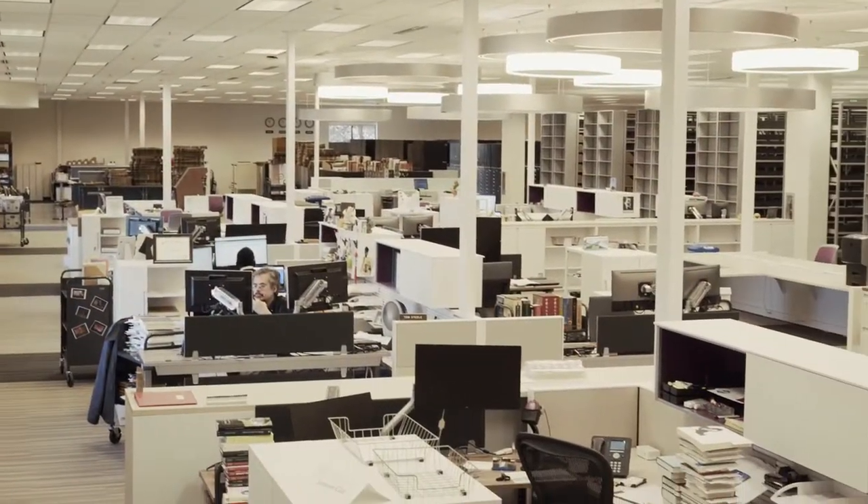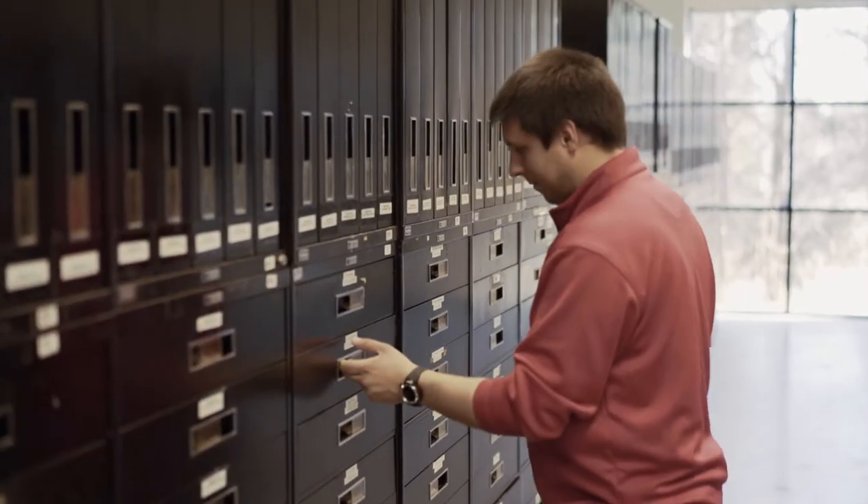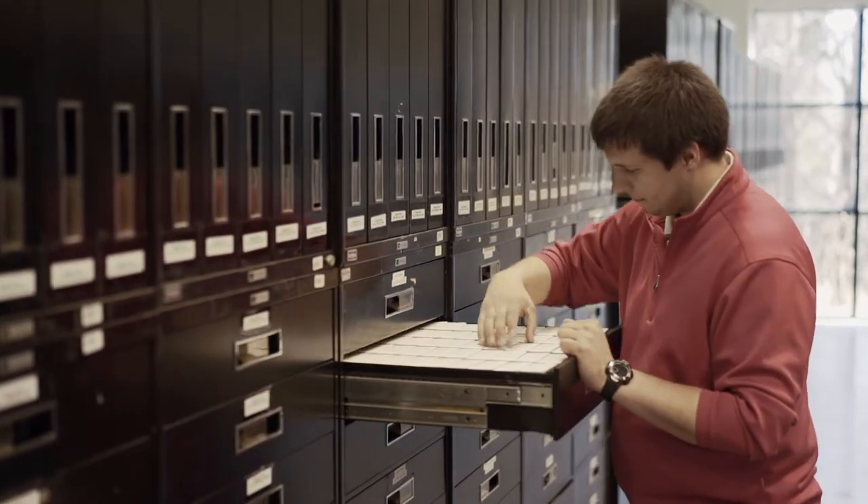OU Libraries recently opened the Library Service Center, which is a new facility off-campus. It's over 50,000 square feet and it contains both materials and several library departments.